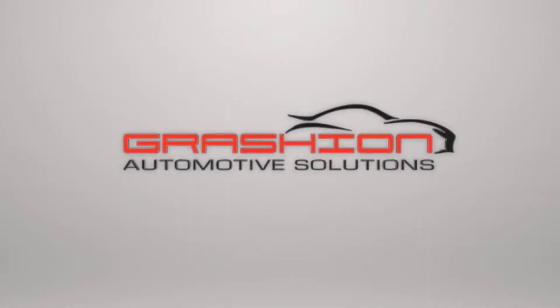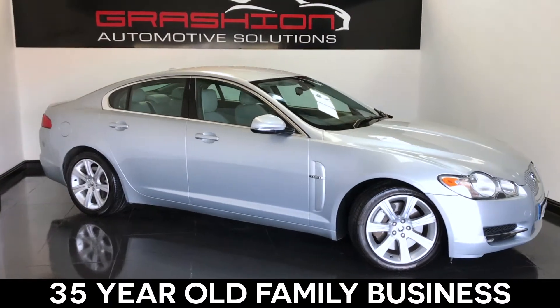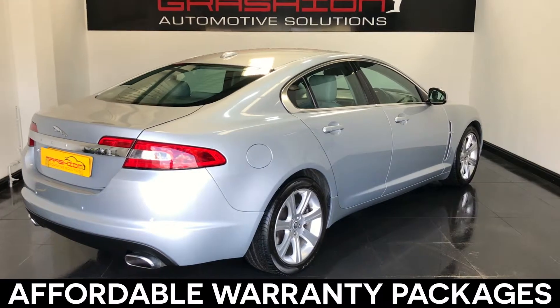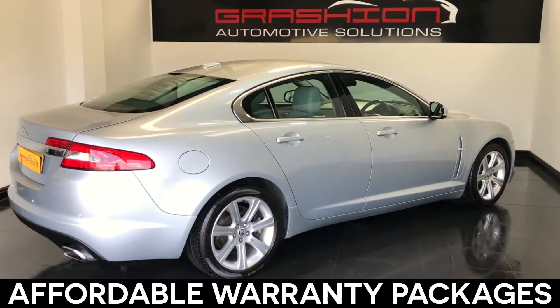Welcome to Graysian Automotive Solutions, a family business established for over 35 years in Doncaster. We stock 50 to 60 used cars from all the major manufacturers, and all our stock is offered with the choice of affordable peace of mind warranty packages.